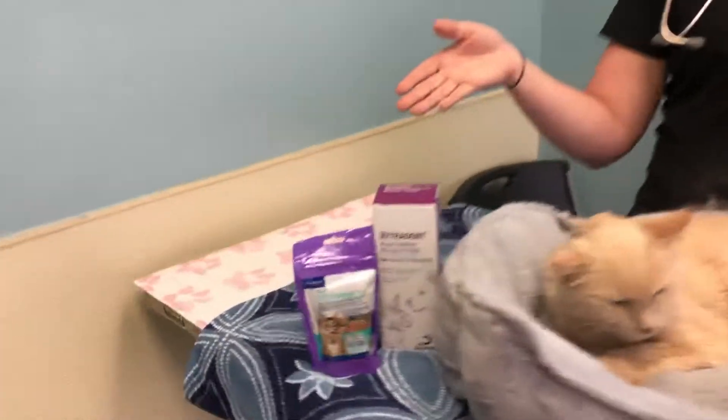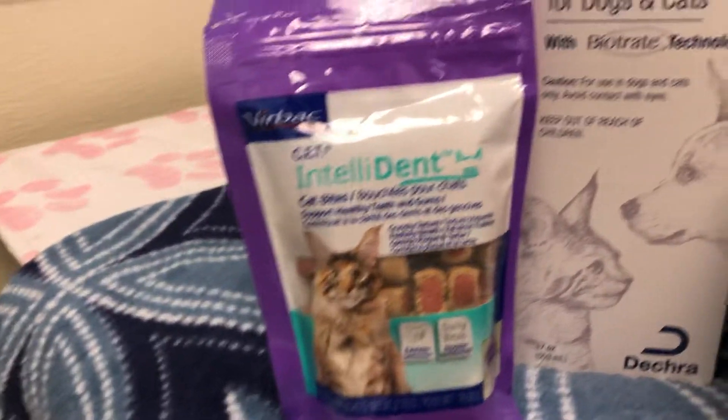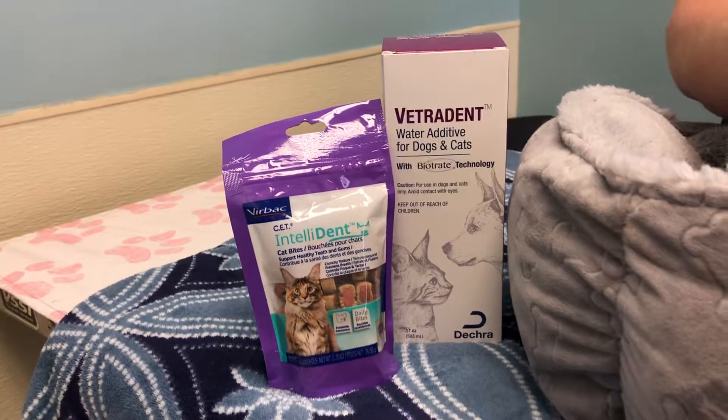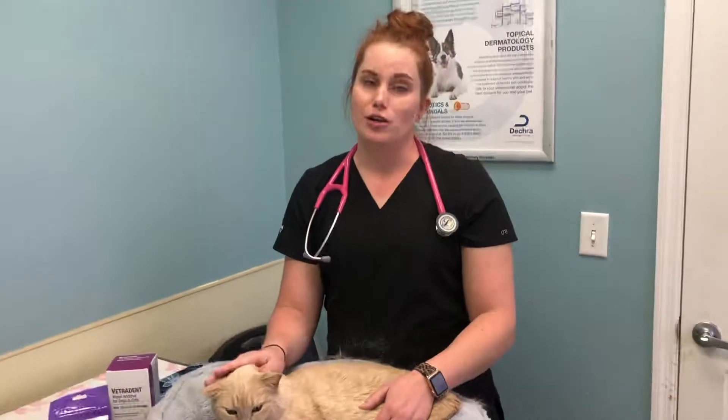...them either cat dental treats in the form of the feline Greenies, or we carry the Virbac CET and Teladent treats, or by offering a water additive, like this Vetrodent water additive, to help manage their teeth at home.